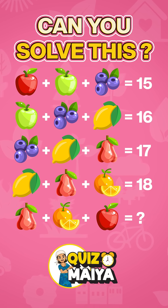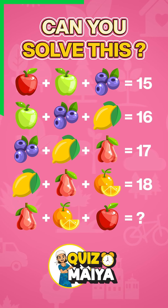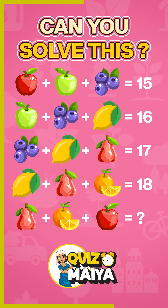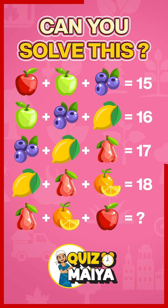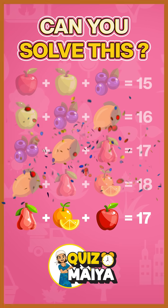Can you solve this? You have 20 seconds only. Calculate faster. You nailed it.